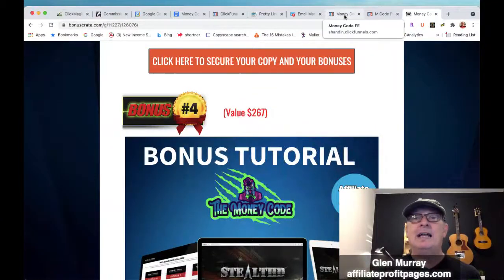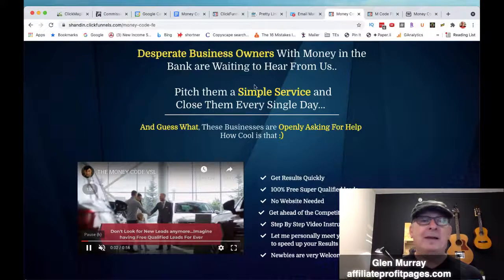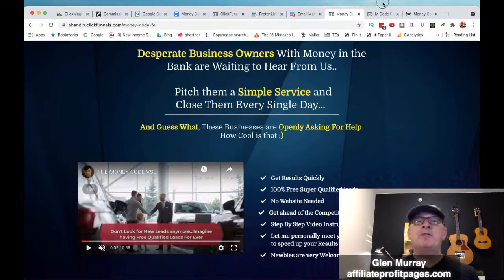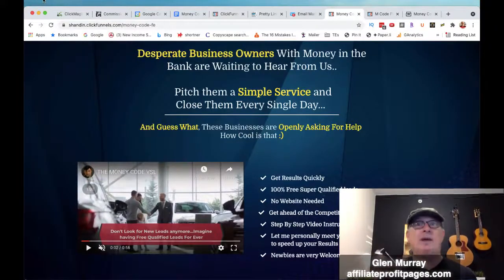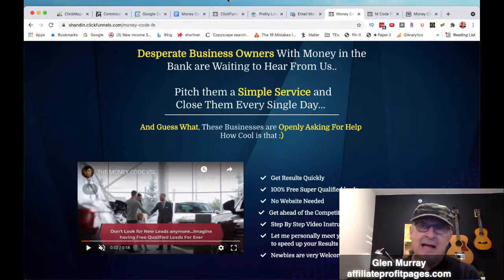Let's go over and check out the sales page. Basically, desperate business owners with money in the bank are waiting to hear from us — pitch them a simple service and close them every single day. When I first started watching the training, I was like, this is kind of stuff you can find on YouTube. But then once he sets your mind, you really start learning exactly what he's doing. It goes deep — it shows you exactly what to do and how simple it is. It doesn't have to be complicated; he makes it very, very simple. It's just simple steps.